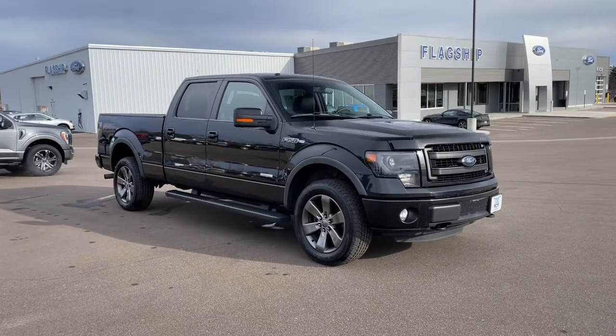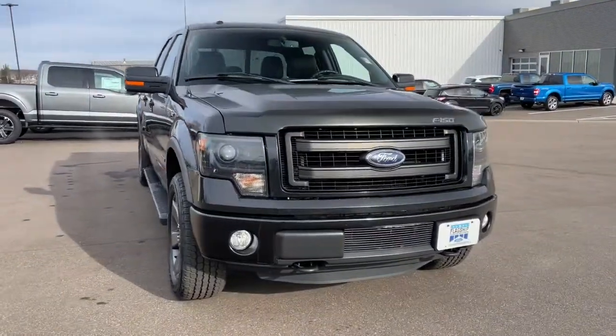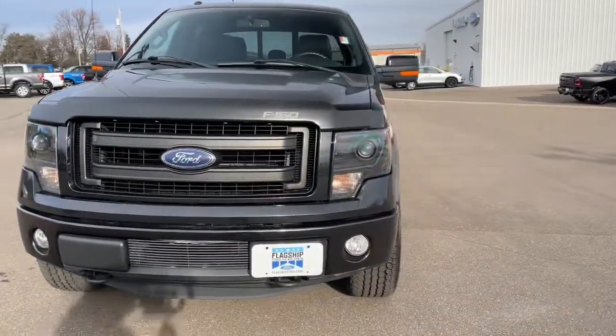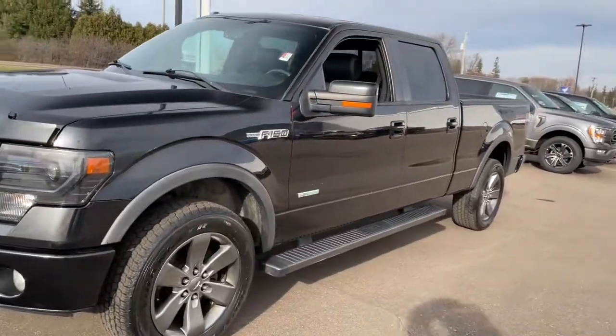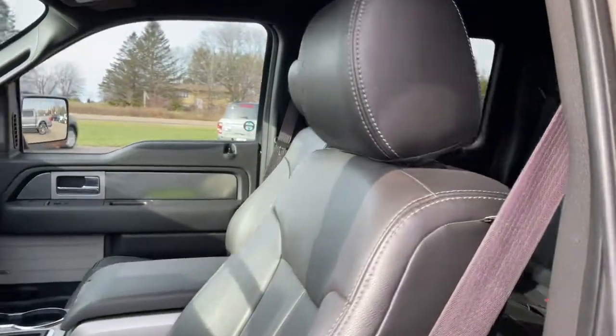Introducing the 2014 Ford F-150. With less than 80,000 miles on the odometer, this vehicle stands out from the rest. Enjoy a new level of ease and confidence, whether at work or play, when you're in this F-150.